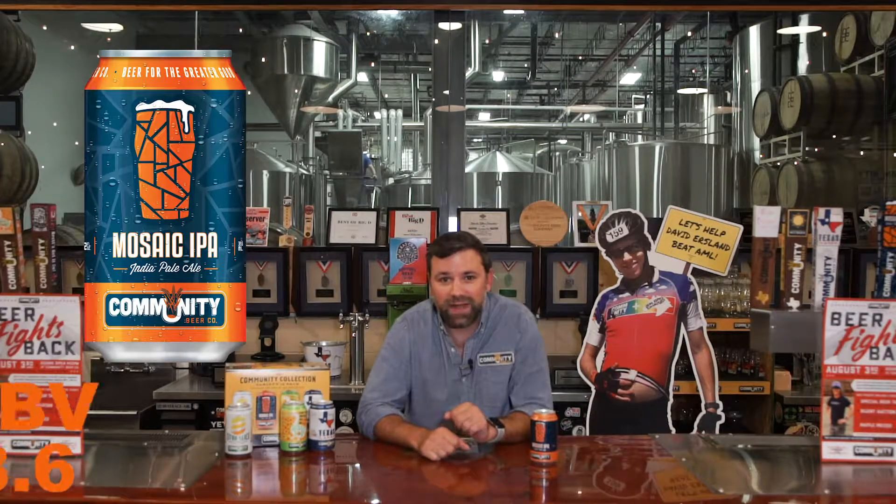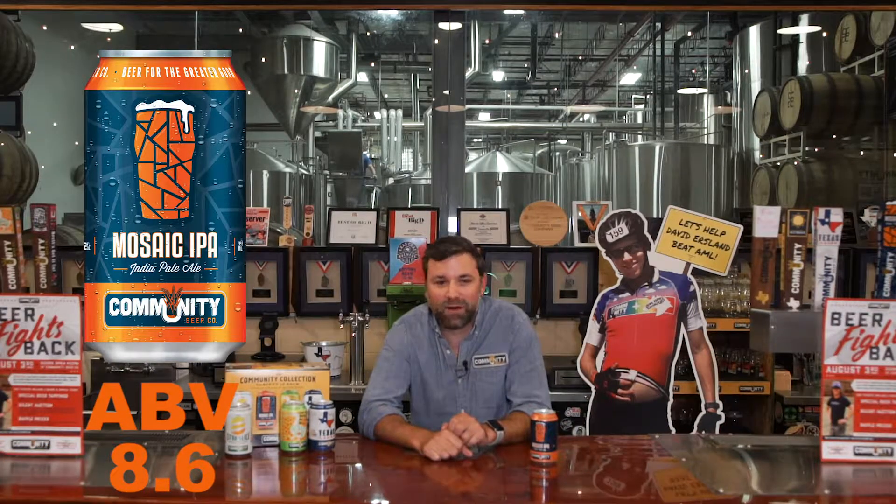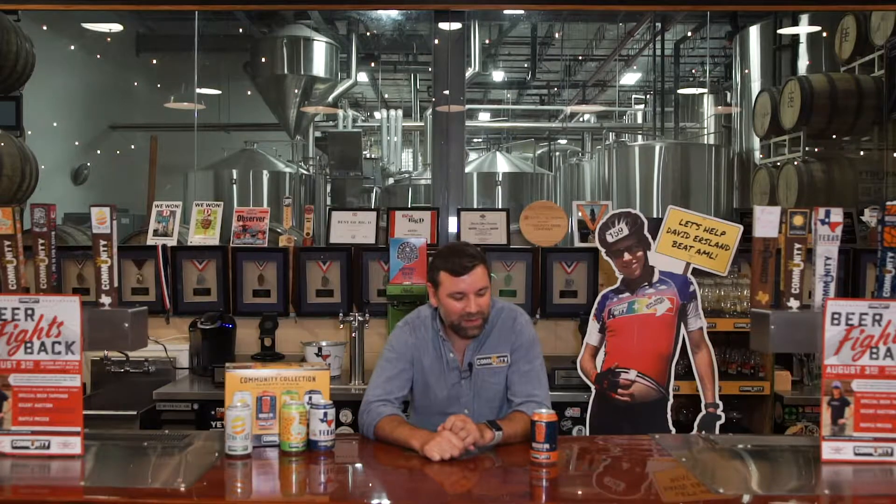Packs a punch though. Comes in at 8.6% ABV. By far and away, typically the best deal you can get on beer when you're at a Mavs or a Rangers game. But it is a delicious beer and even for that 8.6% goes down ridiculously smooth. So be careful with it.